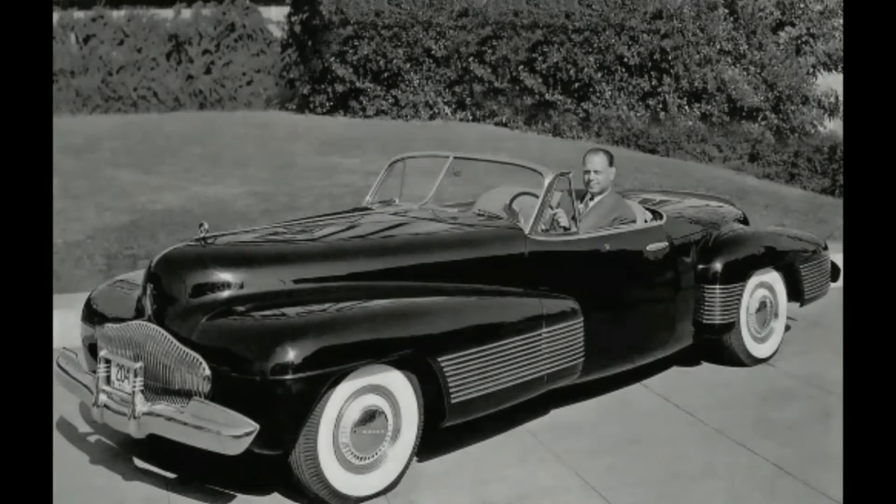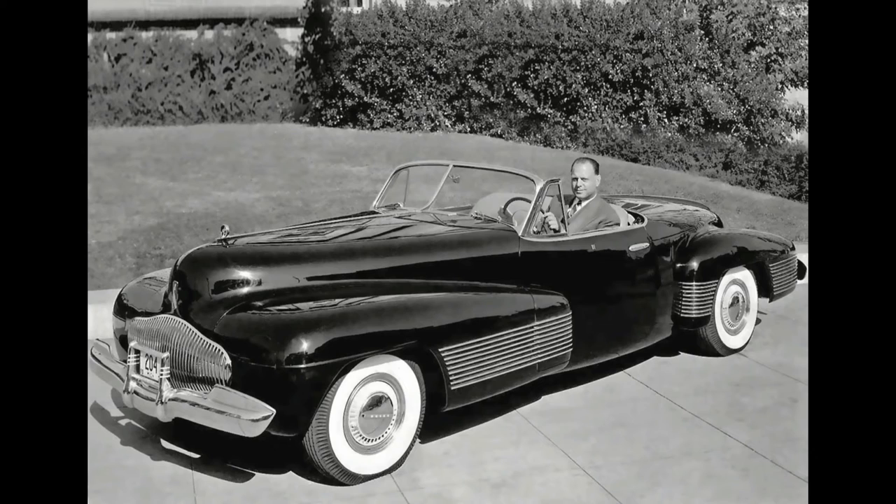Harley Earl. Earl was quite possibly the Chris Bangle of his era, and like Bangle, he was probably the most influential designer of his time. Earl brought GM to the forefront of the automotive world, and his ideas still have influence today.